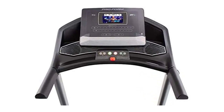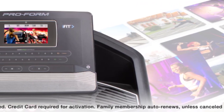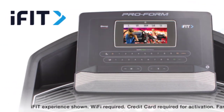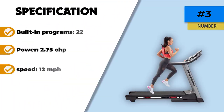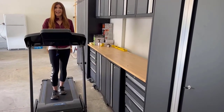Even at its maximum 12 percent incline, all weight types will have a solid and uninterrupted run with zero machine lag. The magic number for this machine is 12, as this is both the maximum speed and maximum incline. The LCD monitor tracks your speed and distance and even has an algorithm which instantly shows the power output per kilometer you run.